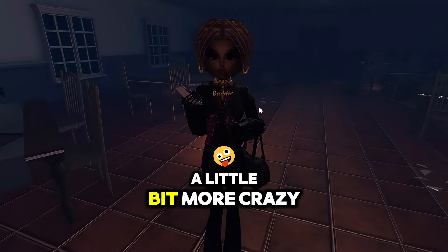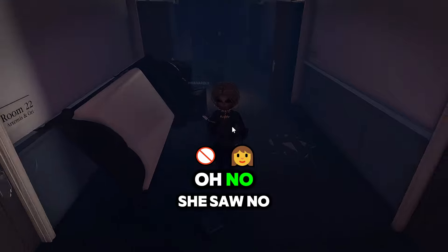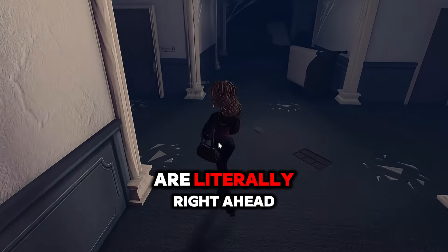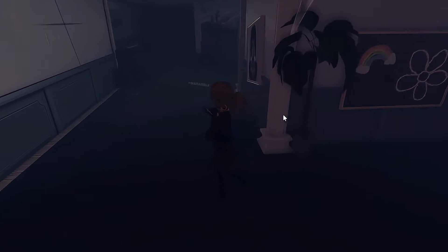Next we're gonna go upstairs where stuff's gonna get a little bit more crazy. She saw me — no, it's okay. The stairs are literally right ahead of us, let's make it to the stairs right here.